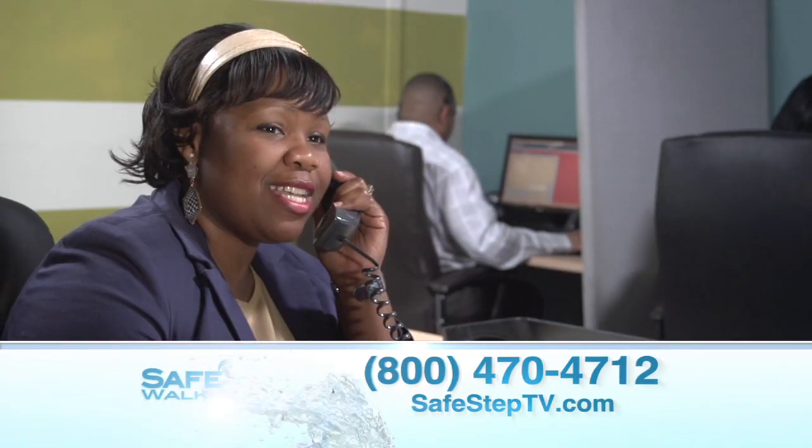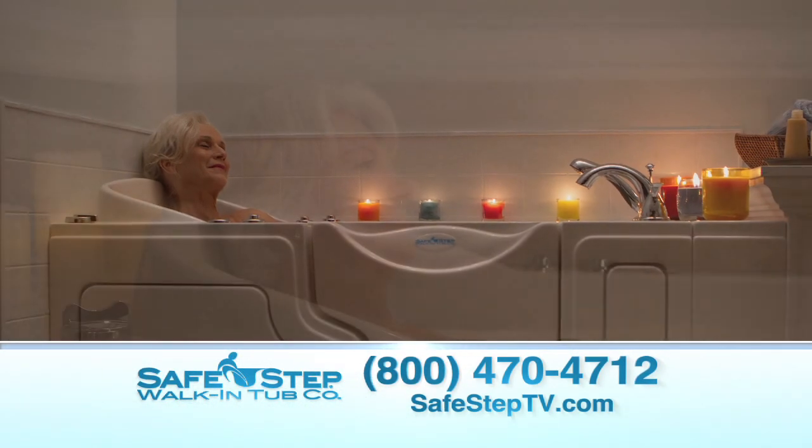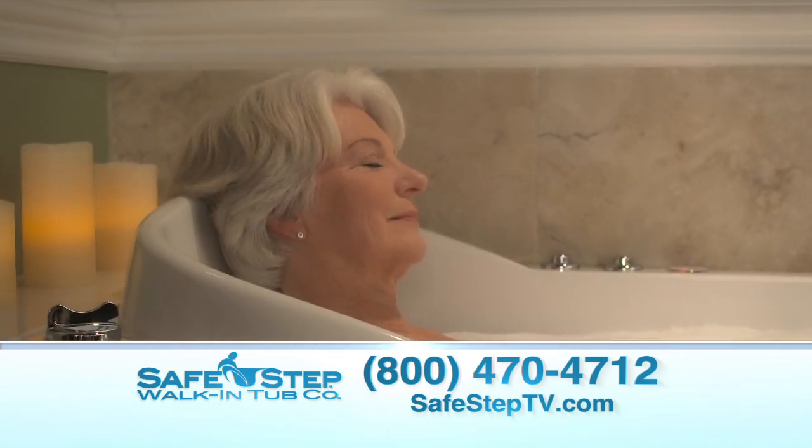Remember, you're just a phone call away from having your very own safe, relaxing, and soothing spa right there in the comfort of your own home.